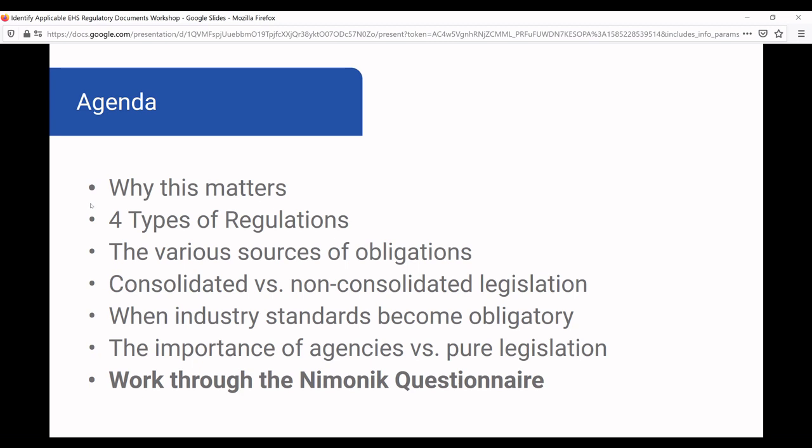So to summarize what we've covered: why regulations matter — they incite behavior that would not otherwise happen; the four types of regulations using macro/micro and means/ends; various sources of obligations from legislatures, agencies, and standards bodies; consolidated versus non-consolidated legislation — make sure you know if your jurisdiction consolidates legislation; industry standards become obligatory when referenced in laws and regulations, so make sure you know which standard and which version is required; and when operating in a jurisdiction, make sure you understand the relevance of agencies, their ability to issue guidance documents, and where they publish their information — agencies can be a lot harder to track than pure legislation.